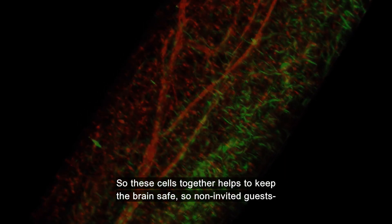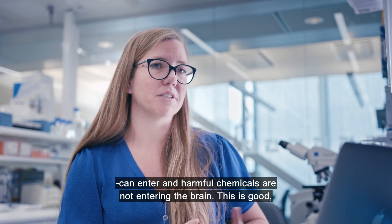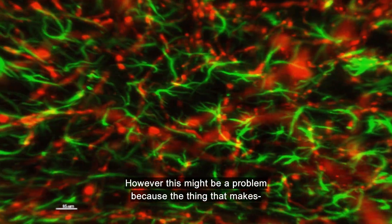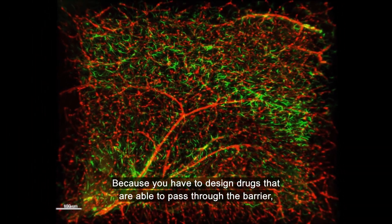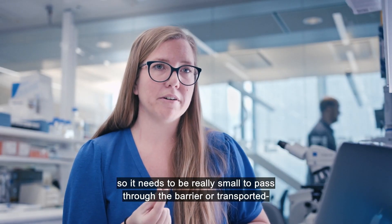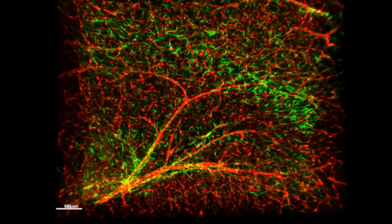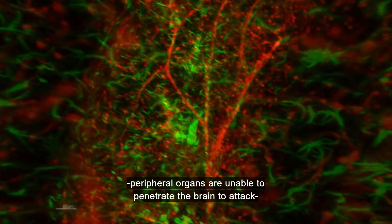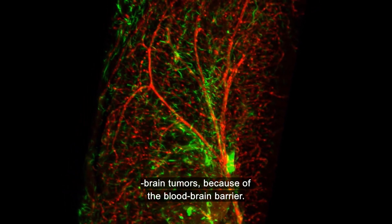So these cells together help to keep the brain safe — no uninvited guests can enter, and harmful chemicals are not entering the brain. This is what keeps us healthy. However, this might also be a problem, because the thing that makes us safe and healthy also prevents us from being cured. You have to design drugs that are able to pass through the barrier — they need to be really small or transported by something able to cross. This is a very difficult quest. For example, many chemotherapy drugs that effectively kill tumors in peripheral organs are unable to penetrate the brain to attack brain tumors because of the blood-brain barrier.